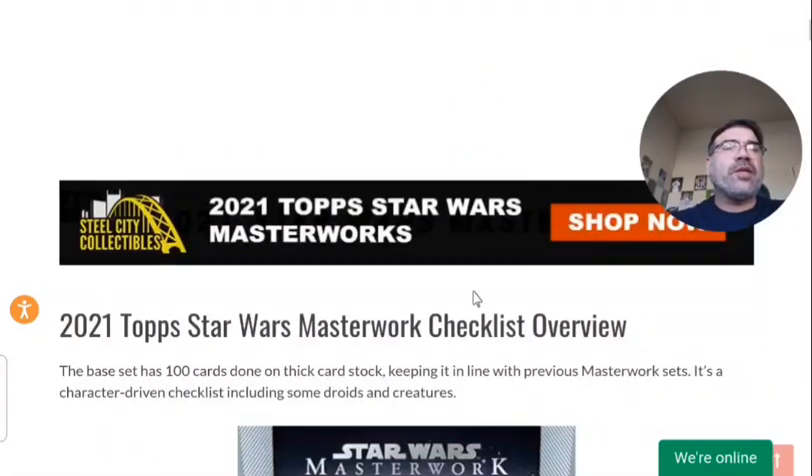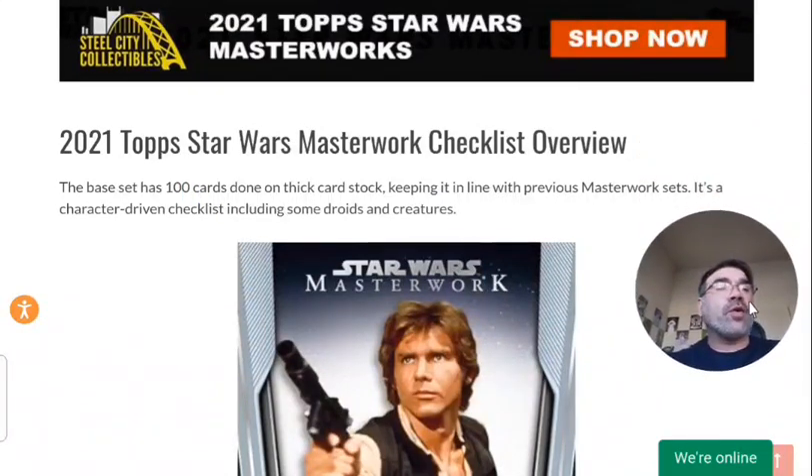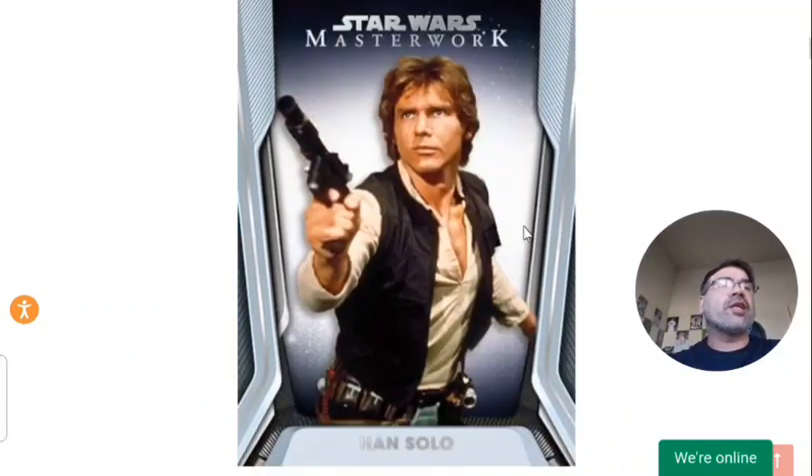Moving forward, the product has a 100-card base set. Something to keep in mind if you are interested in this product is that the cards are on a much thicker card stock. So this isn't your normal trading card where it's very thin. This is a 73 or 75-point card stock. So if you do get any packs or boxes or singles, make sure that you have the right protection in the sleeves and top loaders.